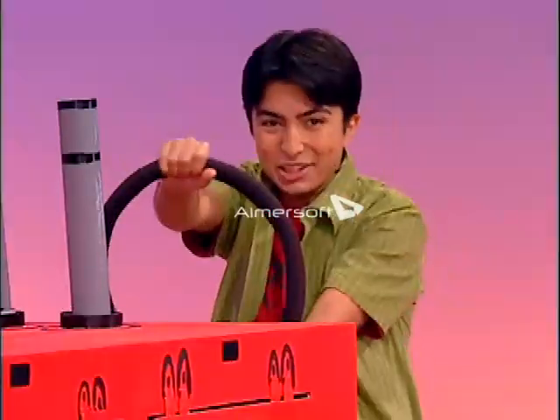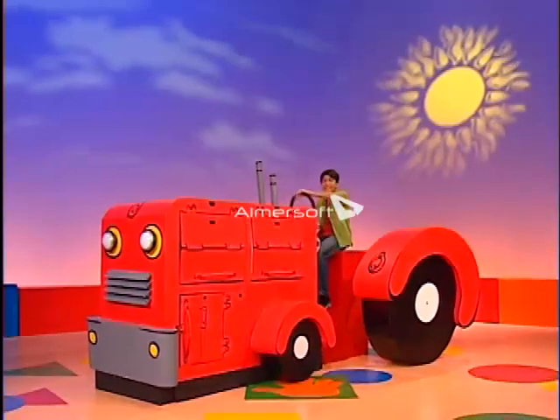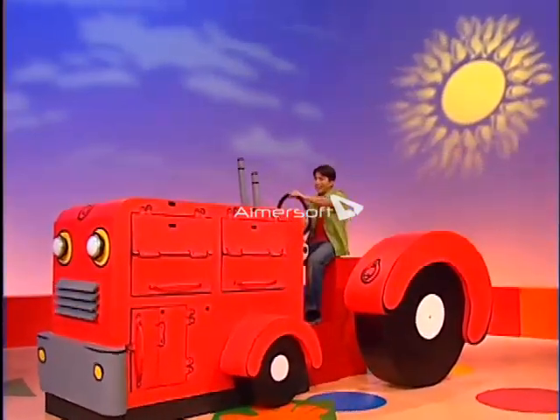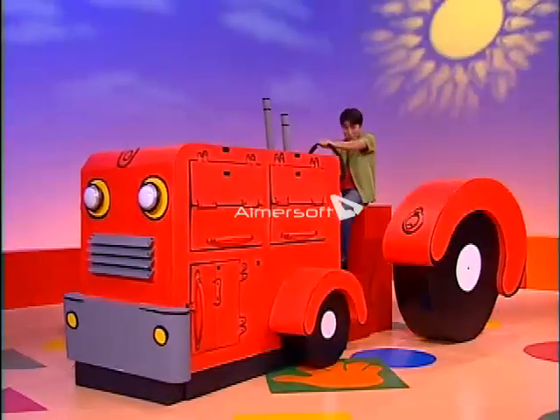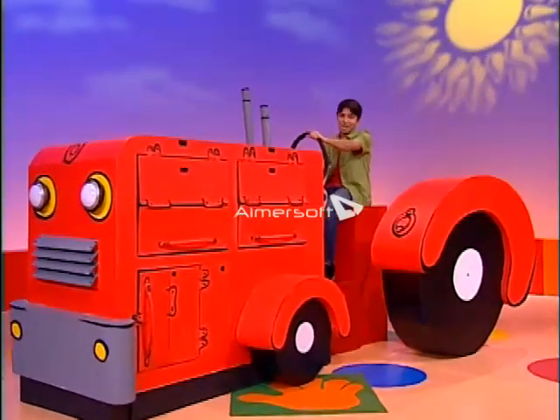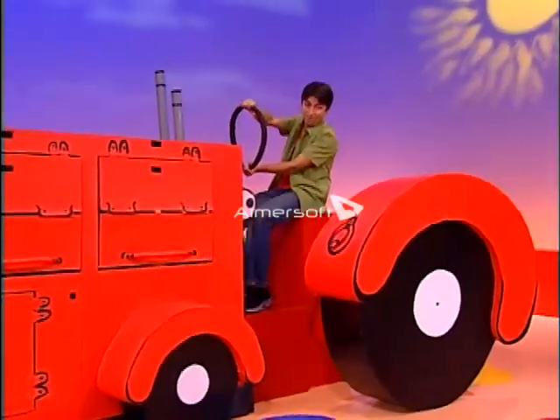How do you like my new tractor? Isn't it cool? I'll start it up. The engine goes shutter, rattle and splutter. Cogs turn round and round. Pistons push up and pistons push down. Belt and wheels spin around and around and around.